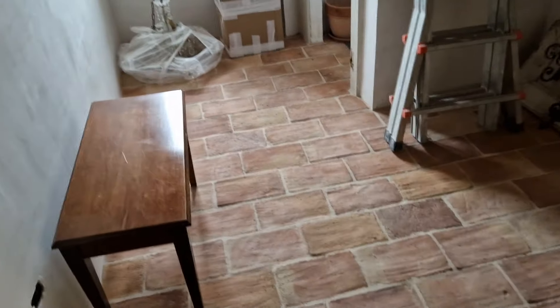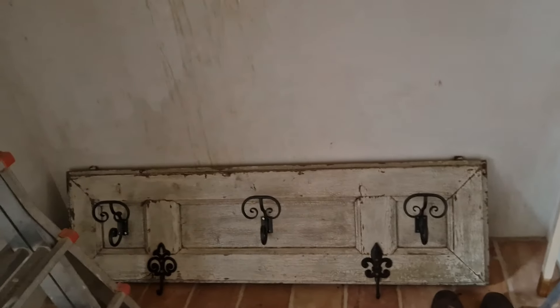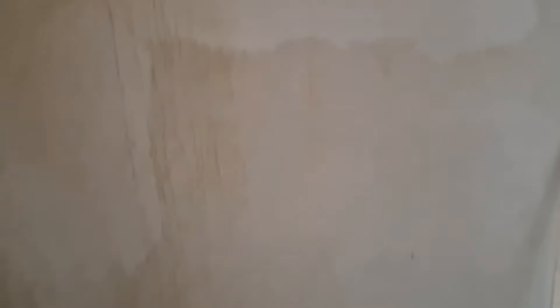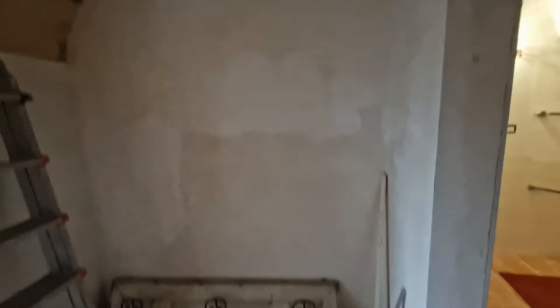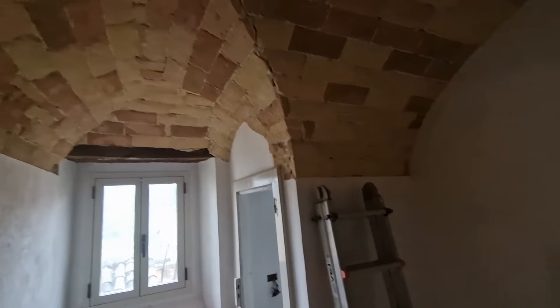These entry tiles were from a different roof — they're a little more red, but we really liked them. And that's an old shutter that we bought and put hooks on, which is going to get hung here over the bench in the mudroom. Eventually. Pull back a little so you can see — it's a beautiful ceiling.